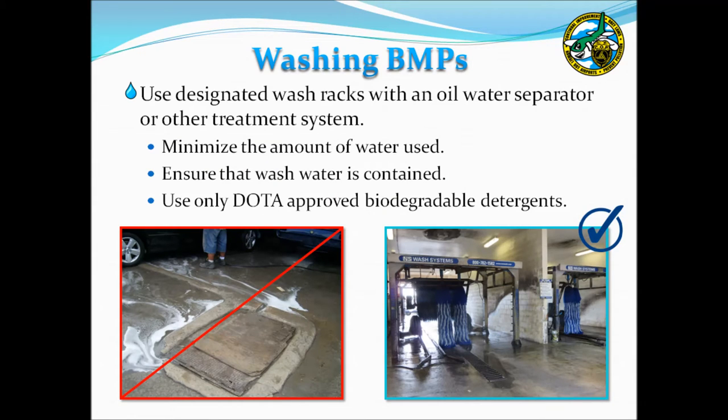The next category of BMPs covers vehicle, equipment, and aircraft washing. Washing activities should be conducted in a designated wash rack area if one is available. Wash racks are typically designed to contain wash water and direct it toward an oil-water separator where it is treated prior to discharge to the sanitary sewer. Use as little water as possible, and ensure it is contained within the system. Discharges can occur when wet vehicles leave the contained washing area, so allow equipment to dry as much as possible in the wash rack prior to exiting.